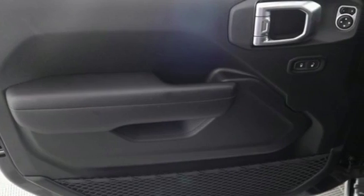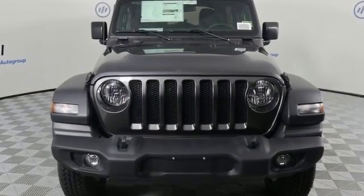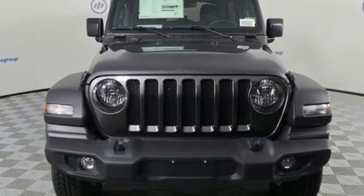The Jeep life fits your life. Someone is going to drive this fantastic vehicle off the lot — it should be you. Test drive it today.